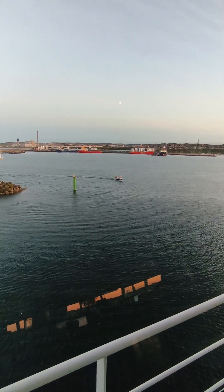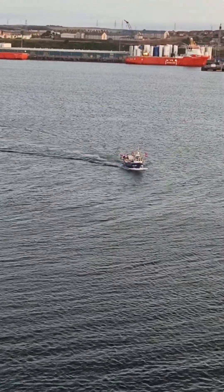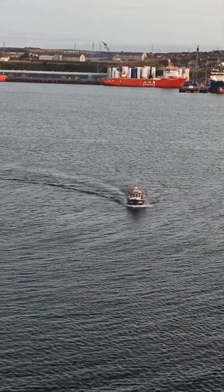Hello guys, welcome back to my channel and welcome back here in Peterhead, UK. This is one of the ports where our vessel usually comes alongside to do demobilization, mobilization, and project personnel.